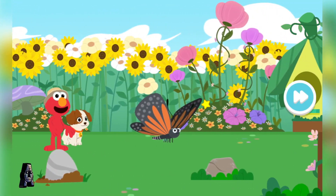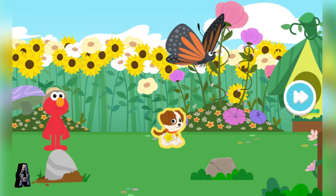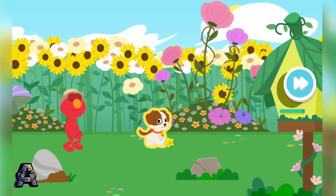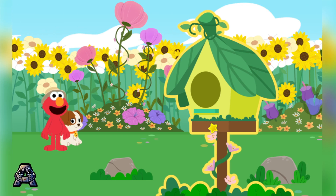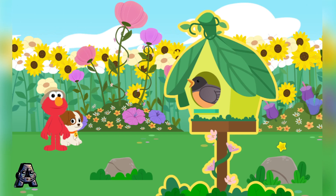Look, it's the butterfly! Come on, Tango, there's still more to see. A bird! Hello there, bird! Tweet, tweet!